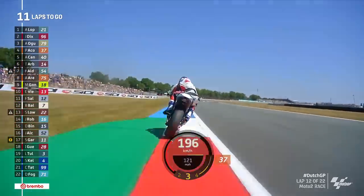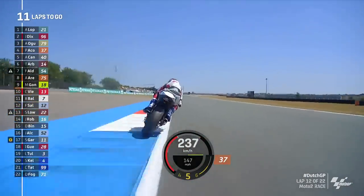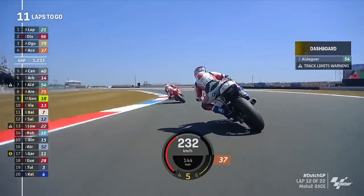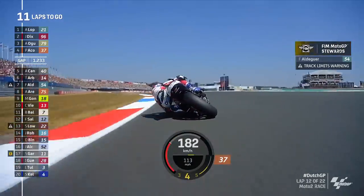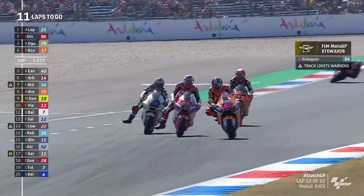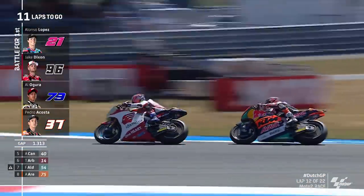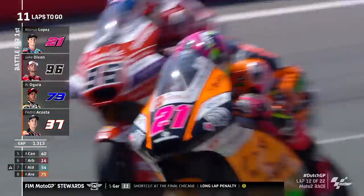Over the line at the start of lap 12, there were less than three tenths of a second covering the top four men. This has been, without question, the best Moto2 pack we've had so far. Now Aldergaard has got a track limit warning — how much more can he contend when he's getting more dashboard messaging? He's had penalties in the last few races. Here comes Agoura trying to find a way through on Dixon, while at the same time defending against Acosta.